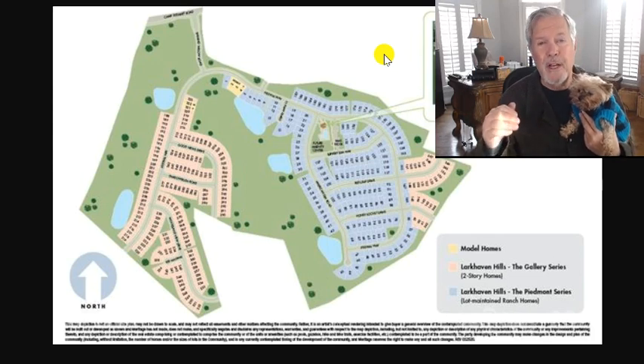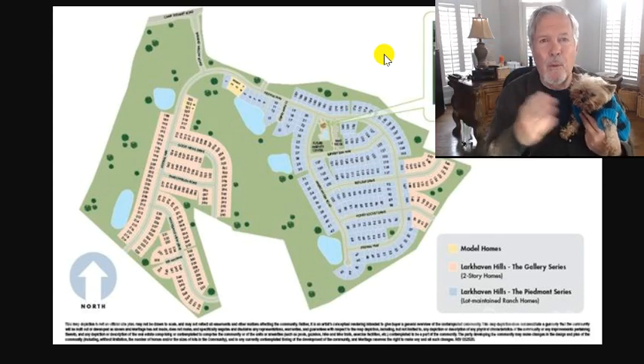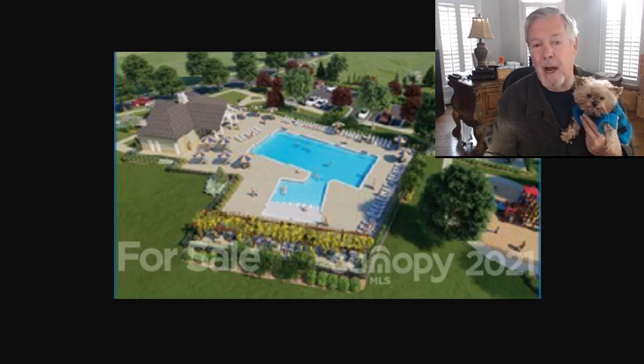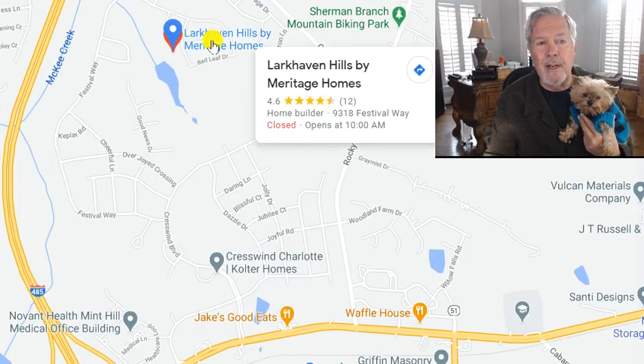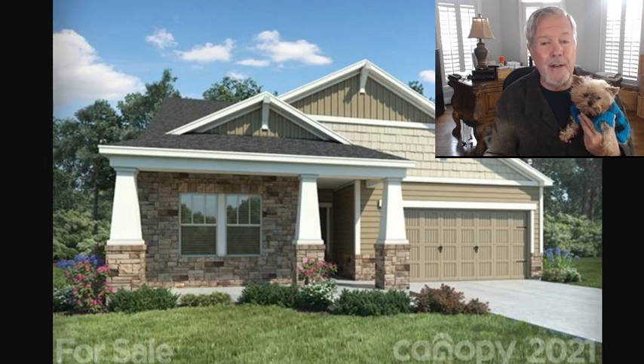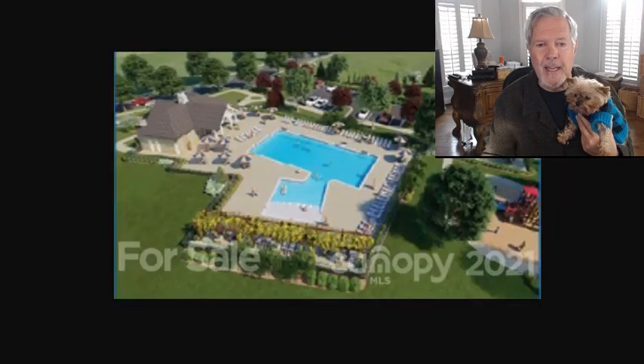So who buys ranch homes? People that don't want stairs. Who buys one-and-a-half story homes? People that don't want stairs except every so often to go up and watch Beat Bobby Flay — that's me — when the wife is watching The Bachelorette downstairs. Or space for your grandkids to come and play in the pool. And if your kids live up on the northeast side of Charlotte, then maybe living at Larkhaven Hills could be perfect for you. If you're looking for ranch homes for sale in Charlotte, NC, and you're just not quite ready for 55-plus, Meritage really knows how to do this. Stone accents — if you want just a straight ranch, you could be in that low 315 to 325 range. You've got vinyl siding — I think you'll like it.